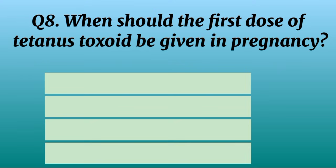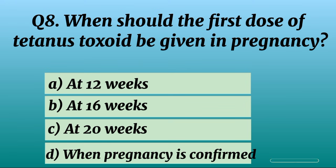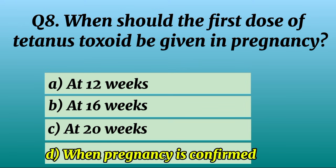Question 8. When should the first dose of tetanus toxoid be given in pregnancy? Correct option D: When pregnancy is confirmed.